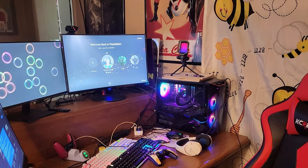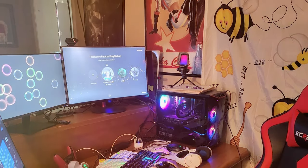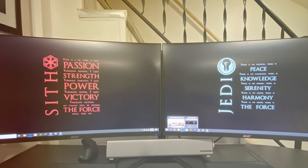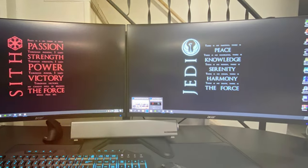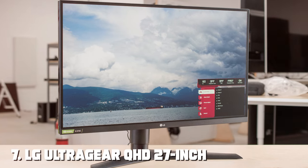Acer's Nitro monitor features a stylish design with red accents, and the stand is adjustable for height and tilt. Connectivity options include HDMI and DisplayPort, along with USB ports for added convenience. If you're looking for an immersive gaming experience without breaking the bank, the Nitro by Acer is a solid choice that offers a good balance of performance and price.